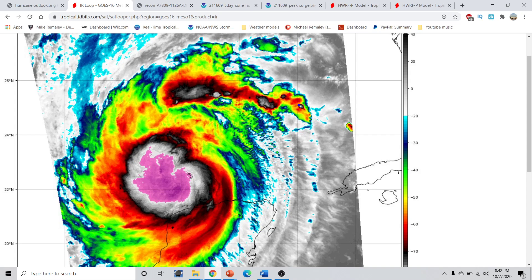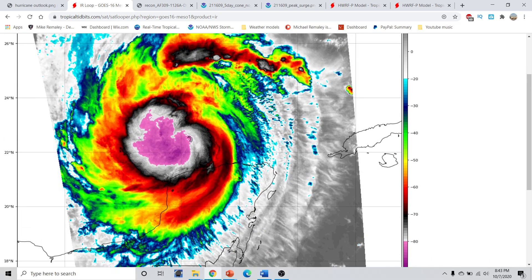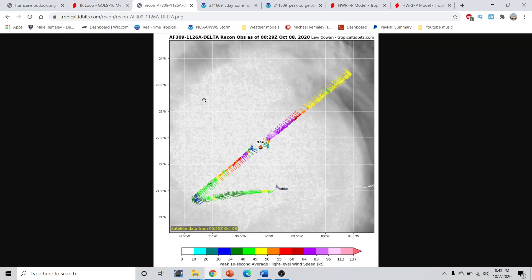We have a pretty large curving band towards the north that's wrapping in — this will take several hours to rotate around. We also see a very healthy central dense overcast with deep convection and thunderstorms, with cloud tops upwards of minus 85 to minus 90 degrees Celsius, which is literally off the charts. The storm is trying to reform that inner core structure that was lost because of shear and the Yucatan landfall. We can see from the recon plane that we now have some pretty strong winds on the northeast quadrant.